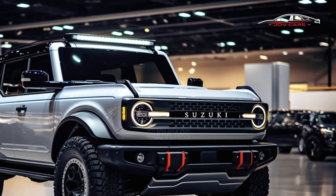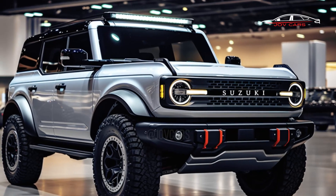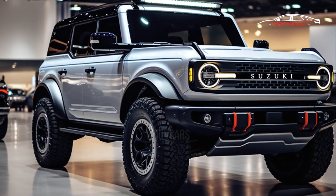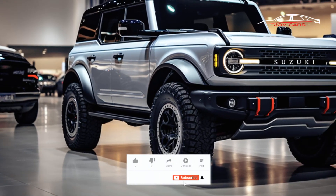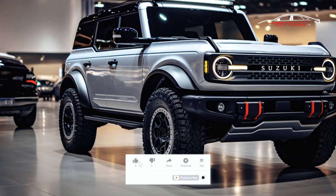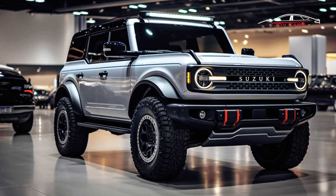Even though it weighs more, the India-spec 5-door Jimny has the same naturally aspirated 1.5-liter gasoline engine that makes 103 horsepower (77 kilowatts / 105 PS) and 134 newton-meters (99 lb-ft) of torque.